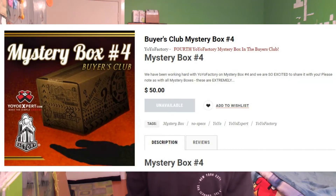Alright guys, welcome back to another video. Super excited today — got my YoYoExpert package and it's the YoYoFactory Mystery Box 4. So because I'm in Australia, I've received it after everyone else already, so I already know what's in it — everyone posted spoilers, no spoiler warning — so yeah, let's get to the unboxing.